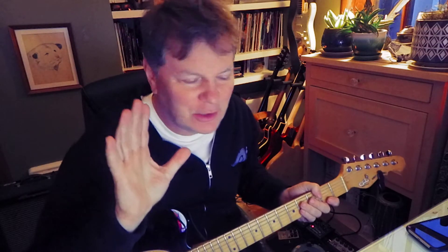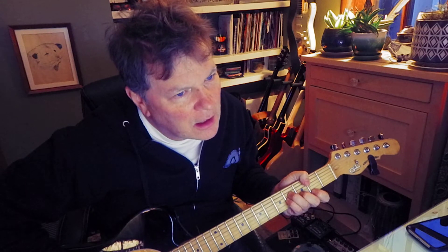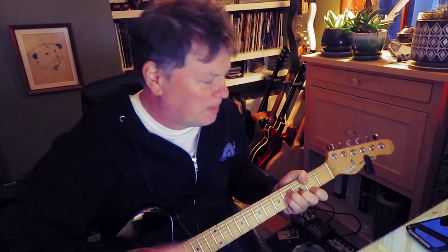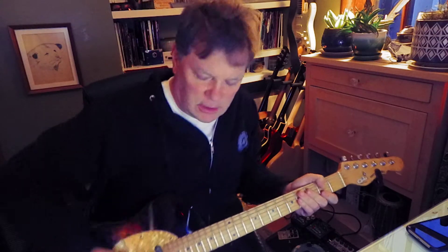That was the only clue he gave me, well there was a little more. He's like, 'Wait, wait, wait — open strings, fourth string, third string, second string.' Then B minor, which I grabbed like, you know...